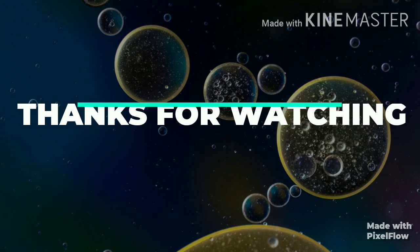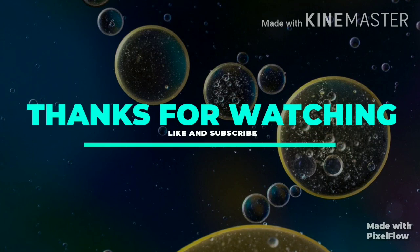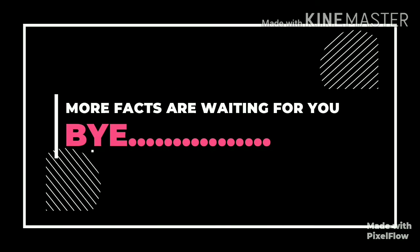So thanks for watching Learning is Fun. Please like and subscribe to my channel — more facts are waiting for you. Bye kids!